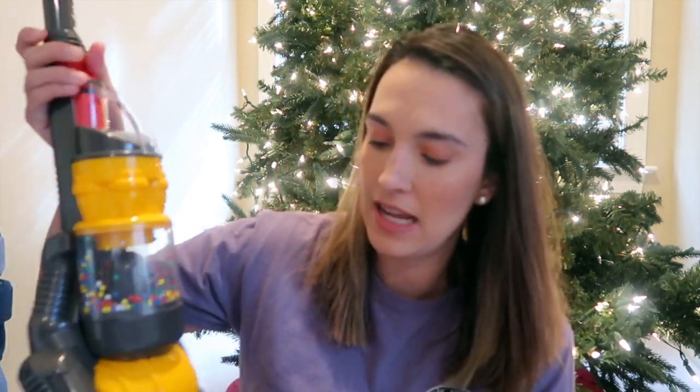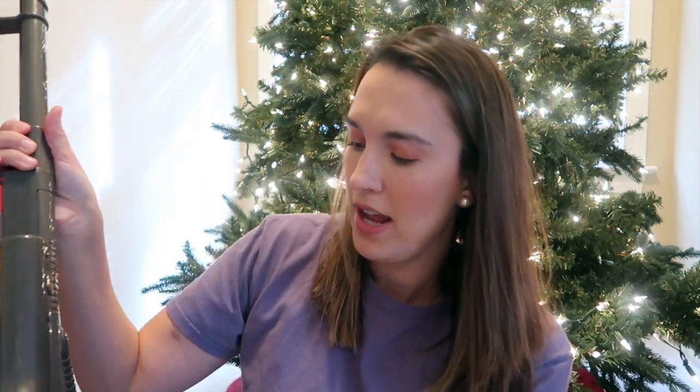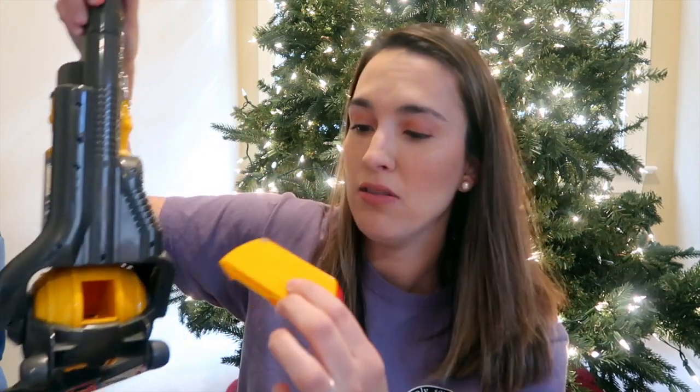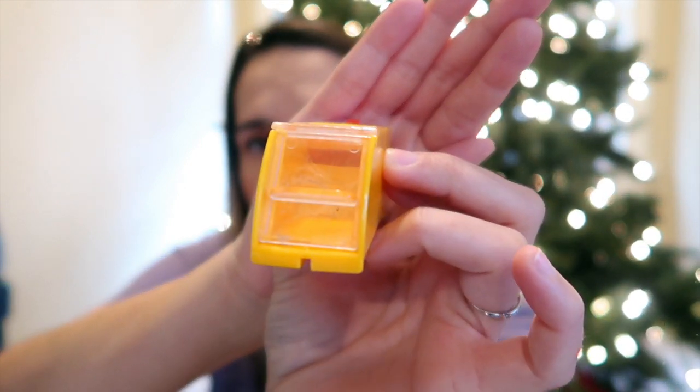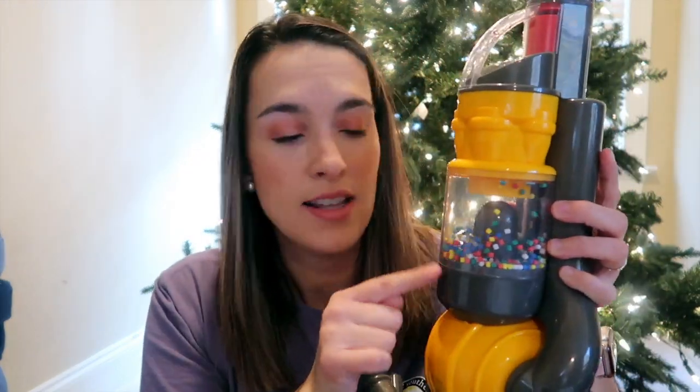Another cleaning toy my son loves is the Dyson vacuum cleaner. There's a little hole on the bottom where you can pop out a compartment — it actually sucks up some dirt! There are two buttons: one for the main vacuum and one for the top with play dirt spinning around. It matches Mommy's vacuum, so he loves to vacuum alongside me. A great toy for anyone who likes to help out while you're cleaning.